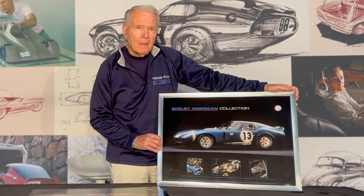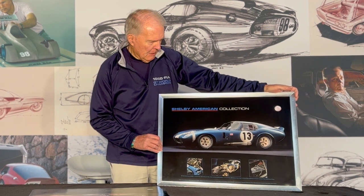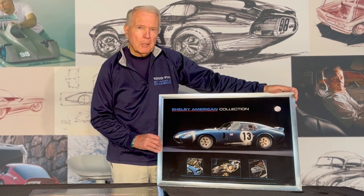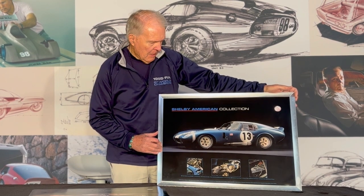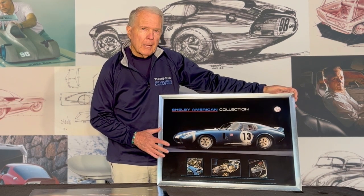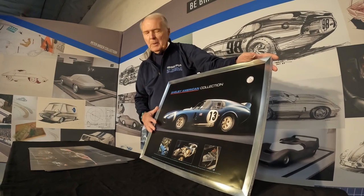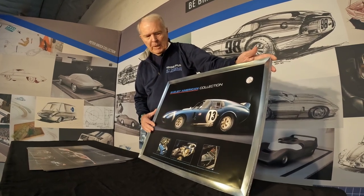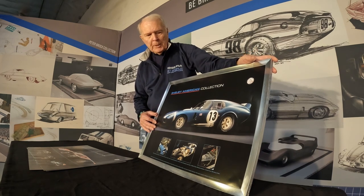Hi, Peter Brock here. I've had quite a history with Shelby American and Carroll Shelby, and one of the things I'd like to tell you about is that every year back in the Denver area the Shelby American Museum has an annual show, and they put out these beautiful posters called the Shelby American Collection, which we distribute here. One of the nicest things I like about this particular shot on the Daytona Coupe is